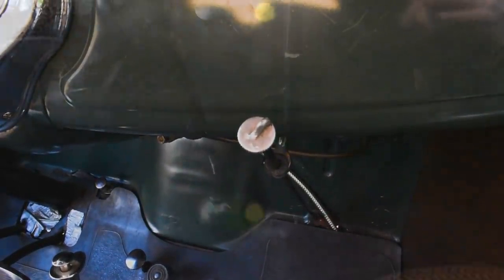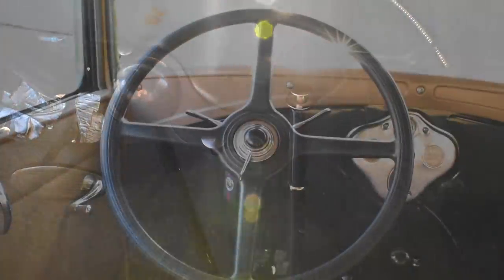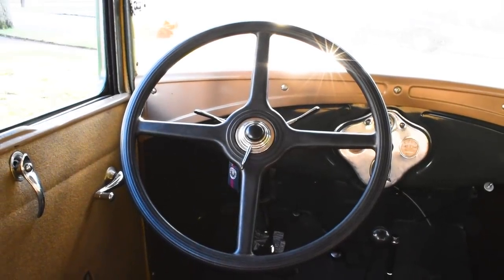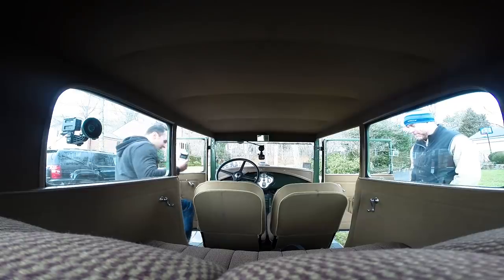Considering my vague grasp on the controls, and with this being only the second time I've driven this nearly 90-year-old vehicle, Francis will be riding along with me to make sure it all goes smoothly.